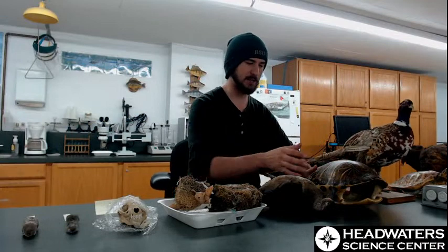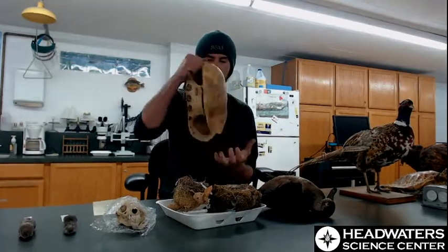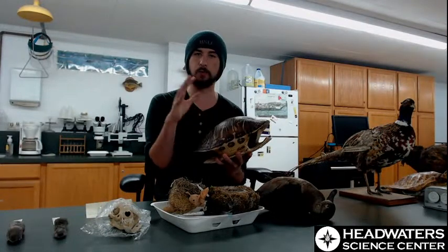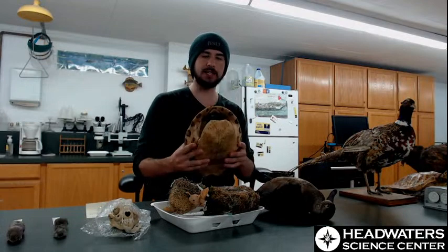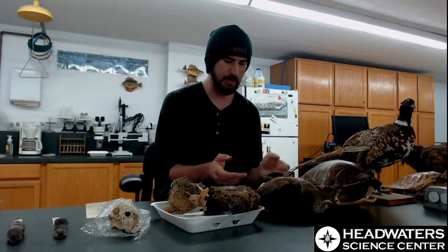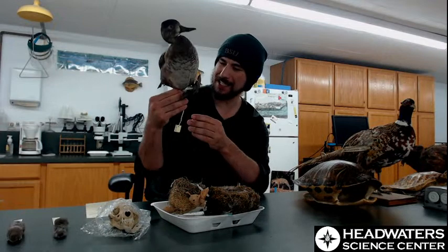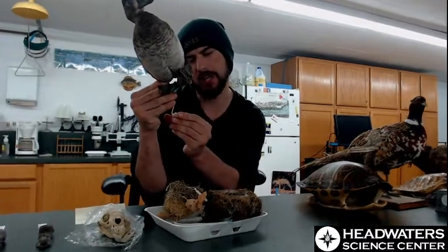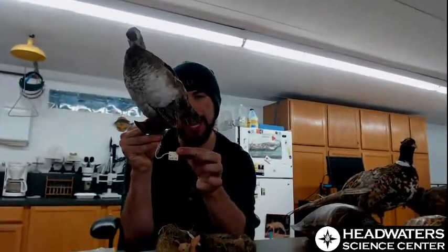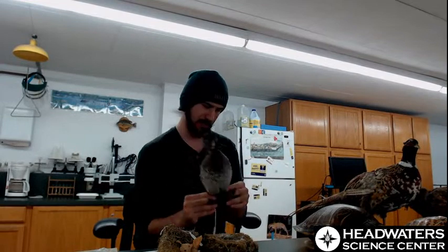We've got another two specimens in a similar boat, like this turtle shell - a really cool, really big turtle shell, but I have no clue what kind of turtle this is from, where it's from, who found it, or when they found it. For a scientist who wants to use this, you need that basic information. Then there's this duck - I don't know what species it is and I'm not exactly sure when it was collected, guessing roughly 2006 from this tag. That's the only tag we have, so there's really not a lot of context.